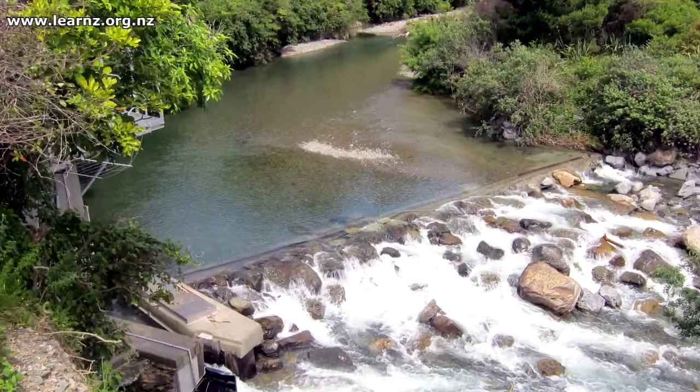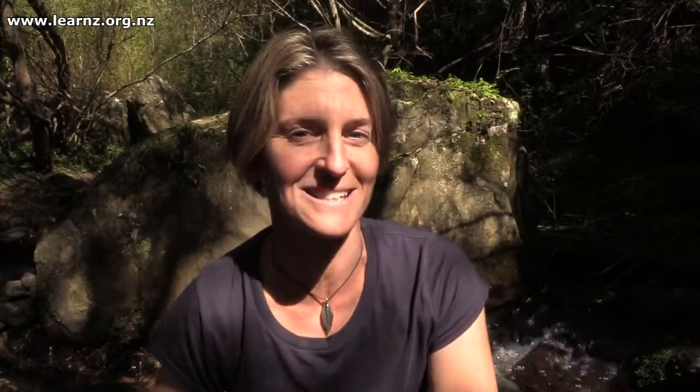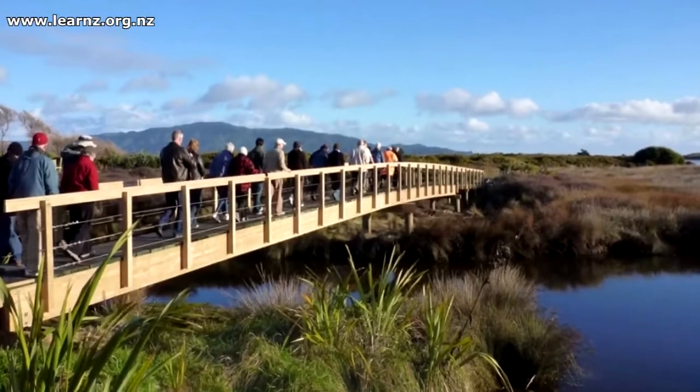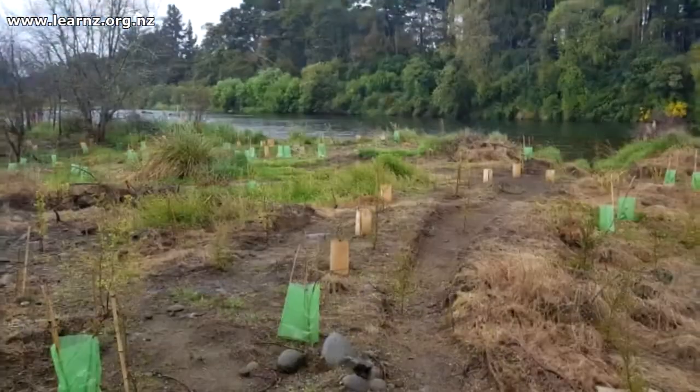You'll meet local experts and volunteers who are all working together to restore the whole Waikanae River ecosystem, right from the mountains through to the sea. You'll join in with the restoration activities and see how to restore your own river.